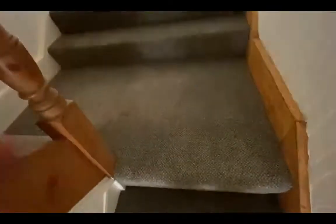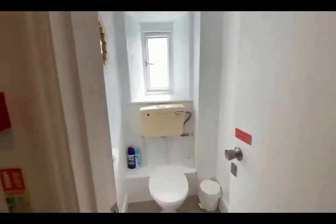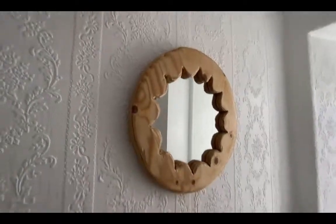Everyone takes their shoes off — come on in. It's nice new carpet, all freshly painted white, as you can see.